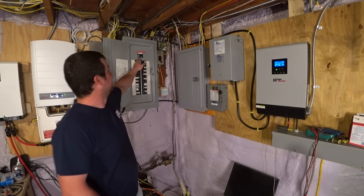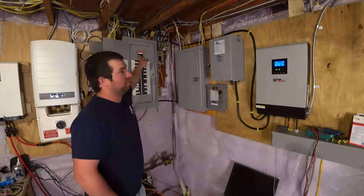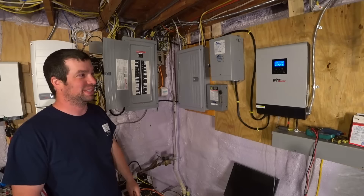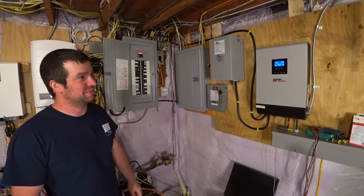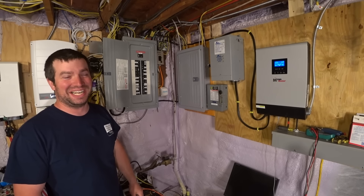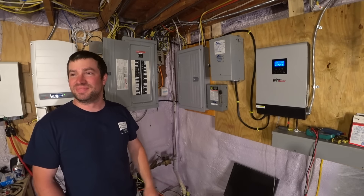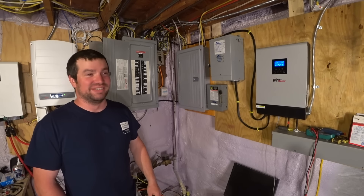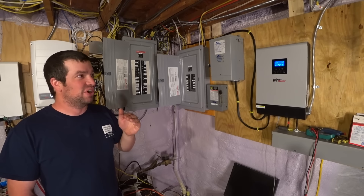I'm going to simulate a power outage by turning off my main breaker. The lights just flickered and now we're running on battery. I hear a little bit more noise from the PIP but that's it - we're using about 1,000 watts out of it right now. The microwave didn't lose its time, the kids are still watching TV. I think it's about a 10-millisecond changeover time, and everything just keeps running - which is part of how I'm able to do this without getting yelled at every time the power goes out.